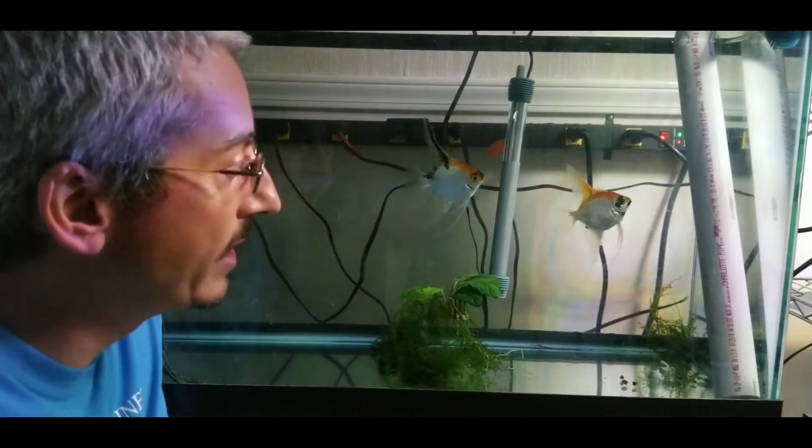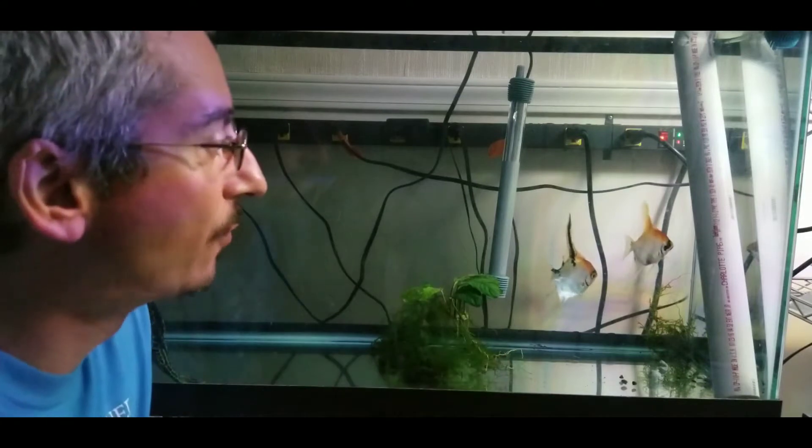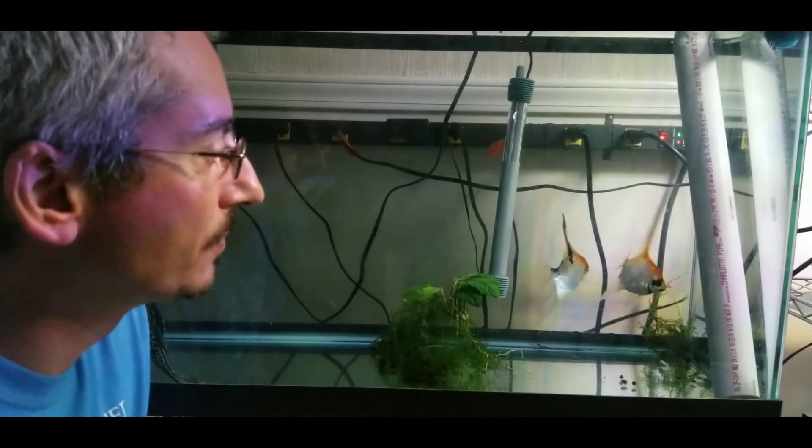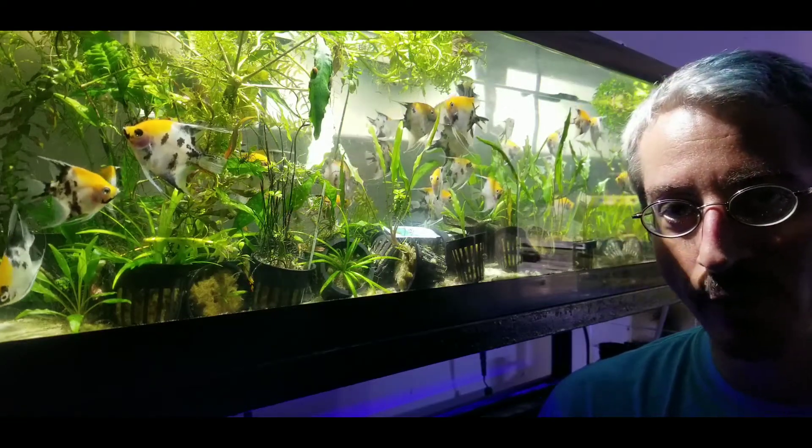These guys are a breeding pair of Koi Angels. I got them in and I set up this 55 for them and we'll see what they do. Hopefully we'll get some babies out of them. Like I even need a breeding pair of Koi Angels.